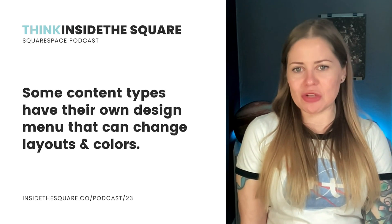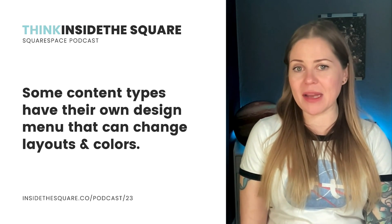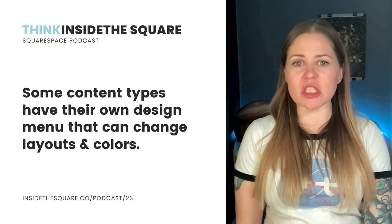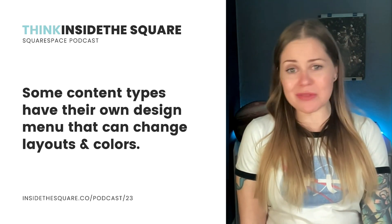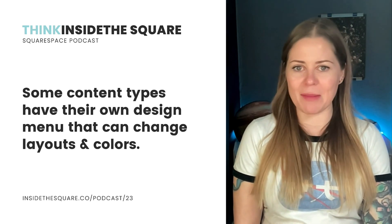Without digging into that design menu too much, I want to let you know that some types of content have their own design menu, like a list section and a storefront. You'll see some design options pop up when you're editing the content of your site. So if you want to change something and you don't see it in your design menu, try hopping into edit mode to see if more options come up for you.